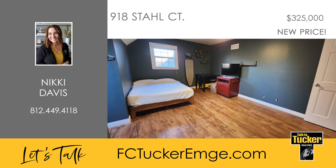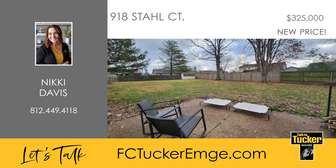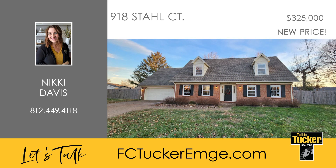Two additional sizable bedrooms and another full bath complete the home. Outside, a large fenced-in yard with a patio invites outdoor enjoyment, complemented by a convenient storage barn. This home is ready for new owners — talk to Nikki Davis at 812-449-4118.